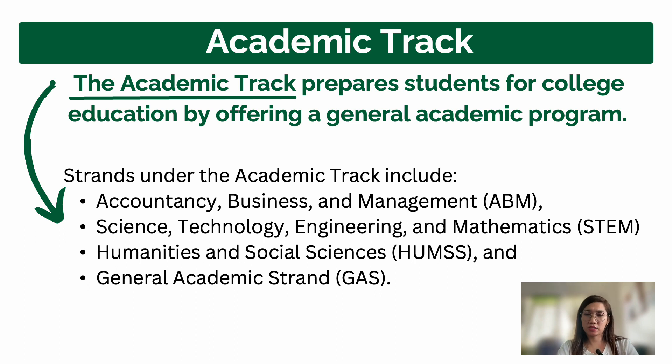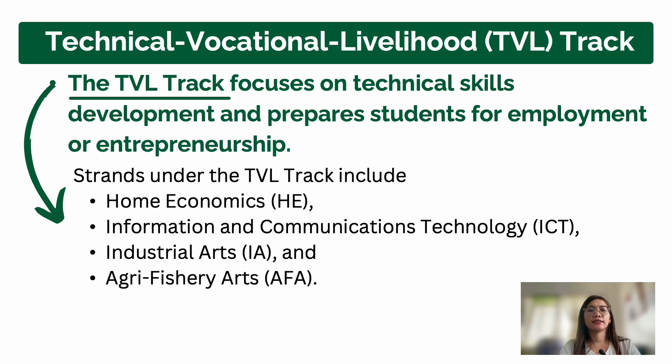HUMSS also covers social work — anything involving dealing with humans in society. The last strand under Academic track is the General Academic Strand or GAS. Some schools no longer offer GAS because they push students toward specialization. In GAS, you have subjects like entrepreneurship and some humanities, but with less focus. Schools that already offer STEM or ABM often drop GAS.